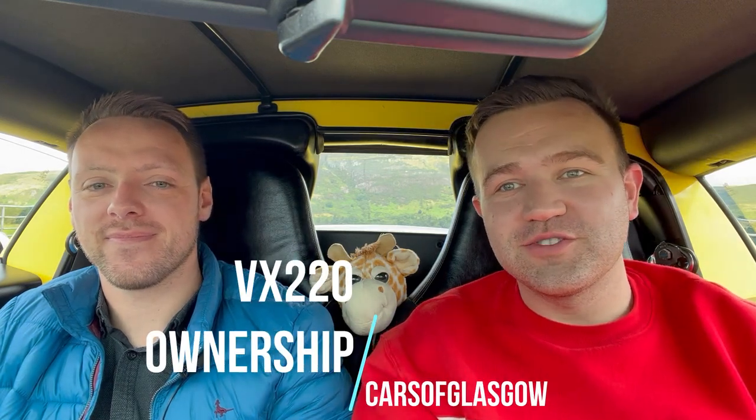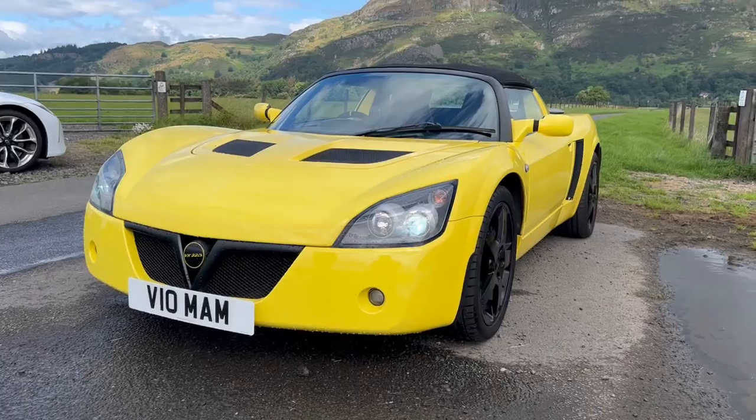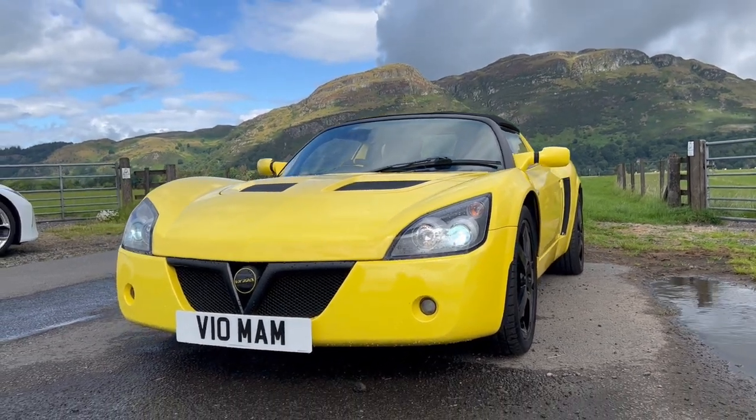Hello and welcome back to Cars of Glasgow. You're joining me with Matt today, inside his Vauxhall VX220. Today we're going to be talking about his ownership experience, why he bought it, and what it's like to live with. So without further ado, I'll pass you over to Matt.